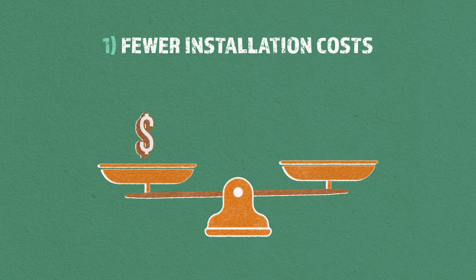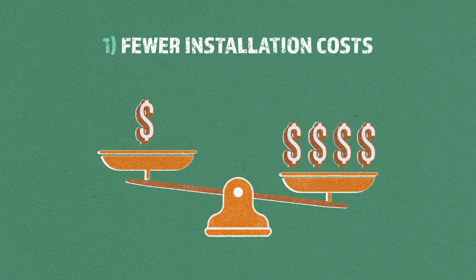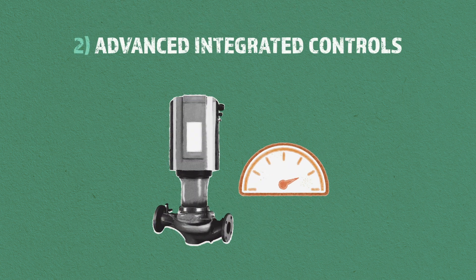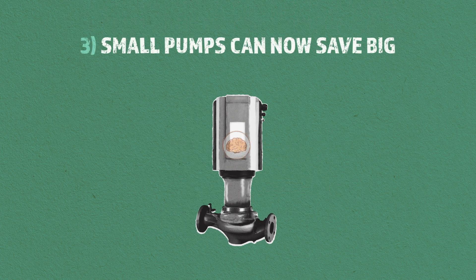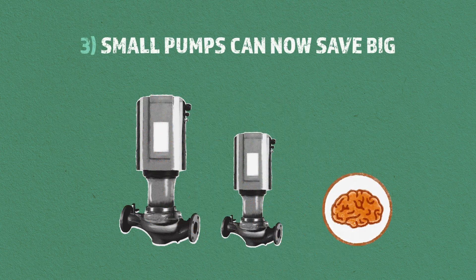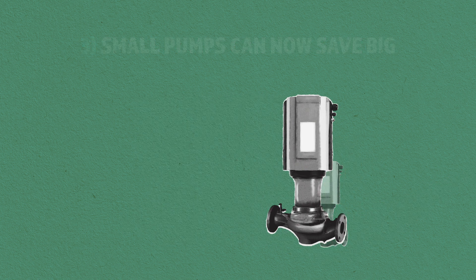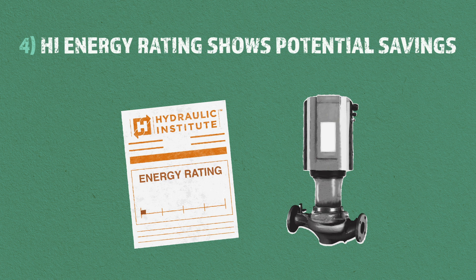First off, the initial cost is quickly offset by the absence of other installation costs. Secondly, the speed of the pump simply adjusts through advanced integrated controls. Third, smart pump technology is available in all sizes, so even small, low horsepower systems can get in on big savings. Finally, smart pumps routinely achieve a Hydraulic Institute energy rating of at least 50, meaning they have the potential to save at least 50% on energy costs.